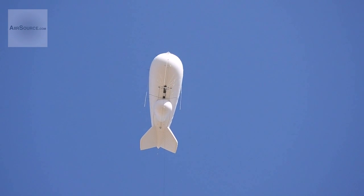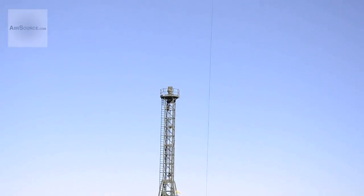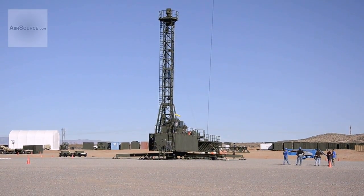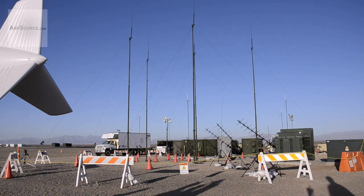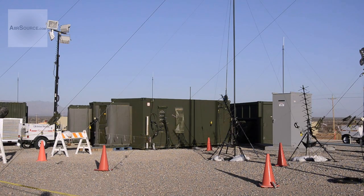Visible from main post, the JLENS site includes one aerostat which will be interchangeably equipped with the surveillance or fire control radar, along with the JLENS mobile mooring station that holds the aerostat in place, and the ground station composed of a data processing shelter, a signal processing shelter, and a communications and control station.